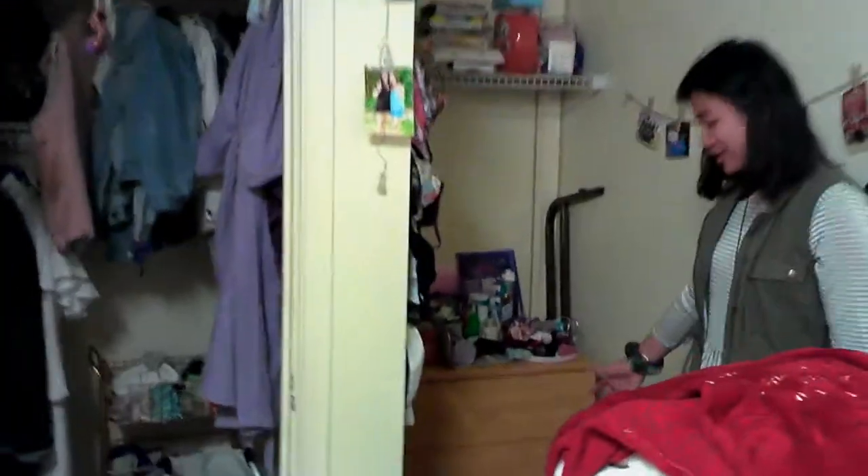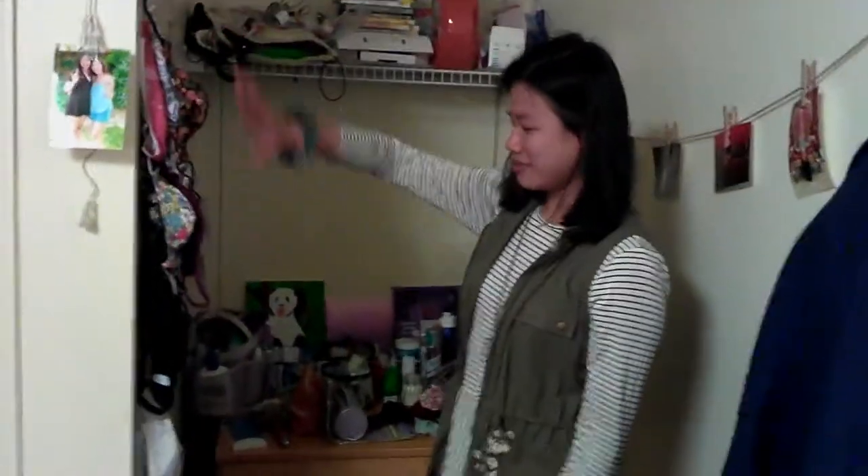Back here I have my drawers, my toiletries, and all my masks and my jewelry. And then up there is just storage stuff. And these are where I keep my coats.